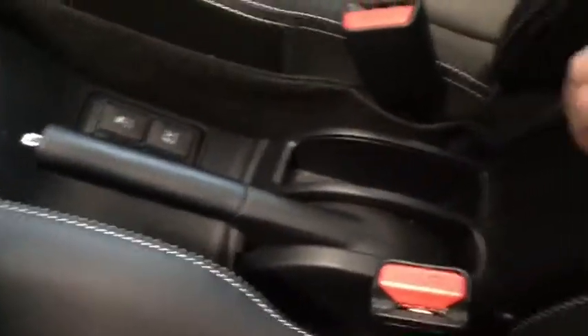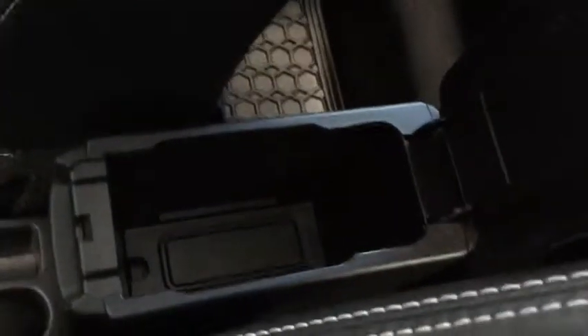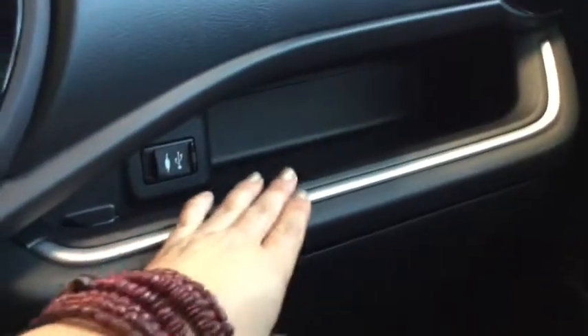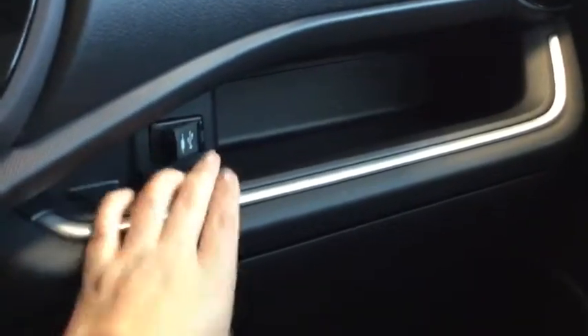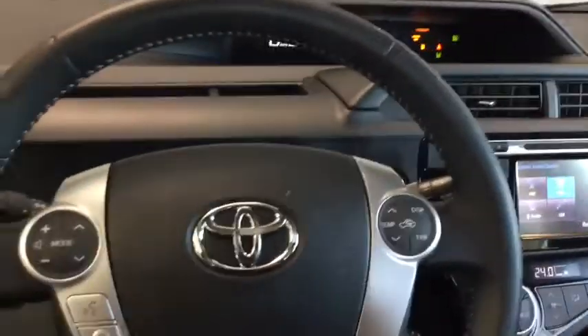Moving further back, there is a center console that gives you a little bit of storage. It's really nice and clean in here. In the glove compartment you have all the manuals you're going to need, and right above that is a little more storage. Here is your USB and audio input — lots of really great things happening in the front of your Prius.